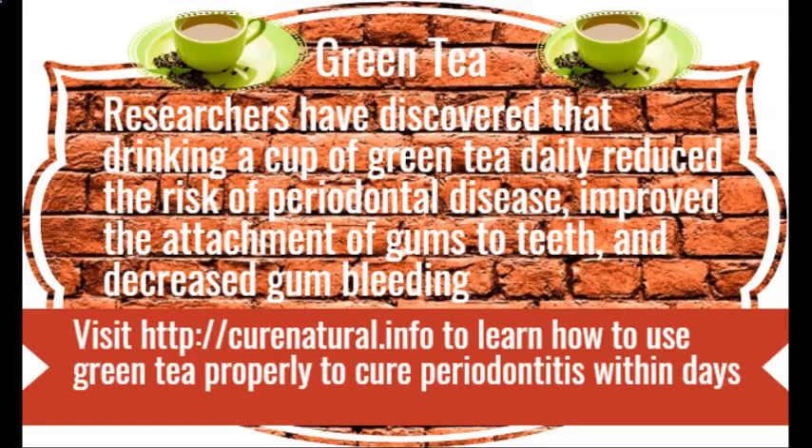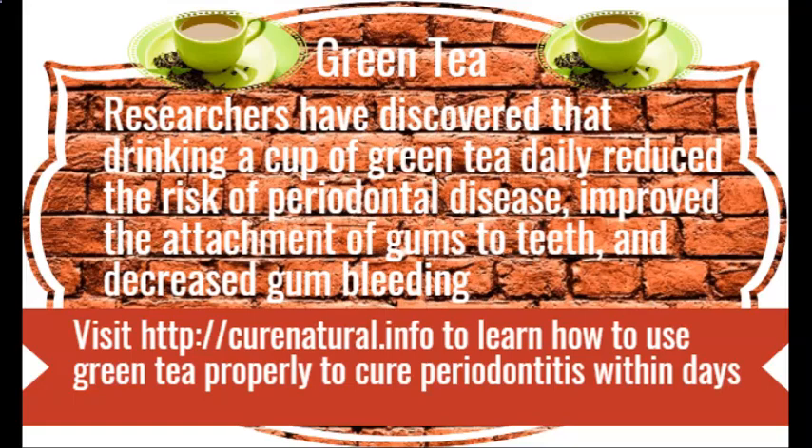AMLA. Many researchers said that AMLA can support the development and healing of connective tissues. Thus, it is used as a mouth rinse, or you can take it orally in the form of a capsule for long-term benefits. Visit CuraNutrile.info to learn how to use AMLA properly to cure periodontitis within days.